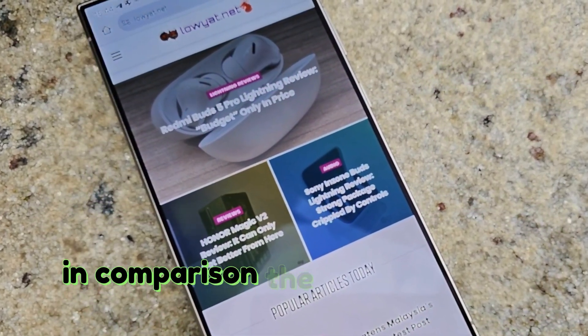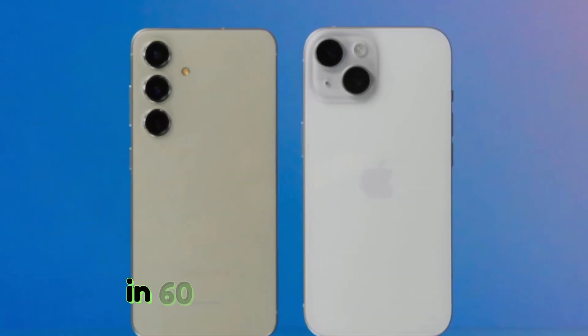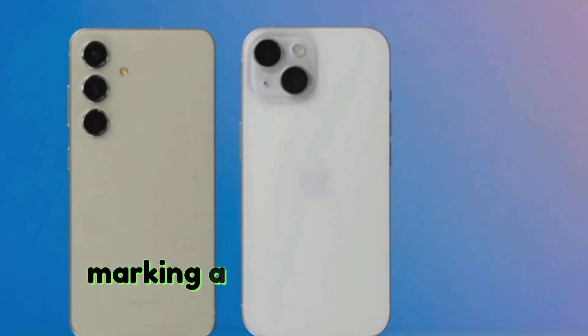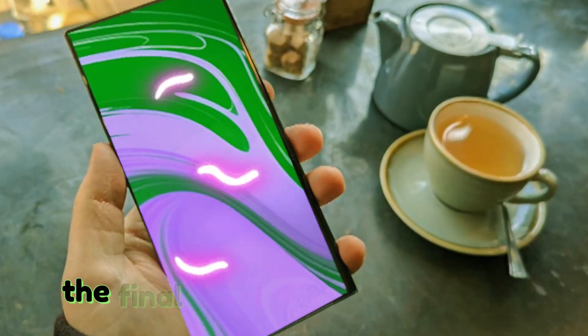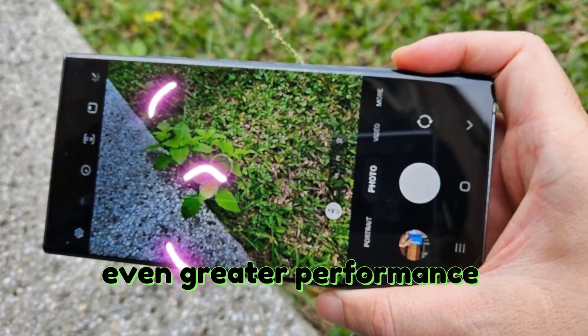In comparison, the S24 Ultra runs the same game at 720p and 60 frames per second, marking a substantial leap in graphical power. The final version of the Snapdragon Gen 4 process promises even greater performance enhancements.